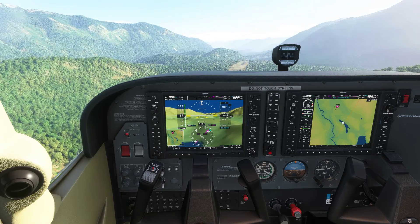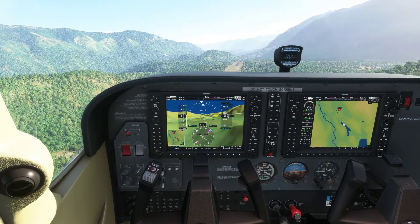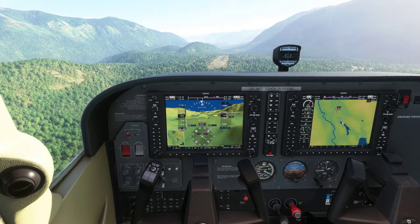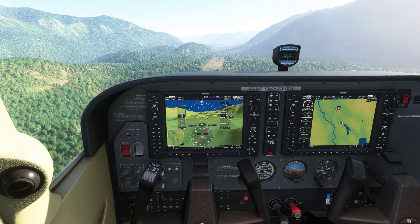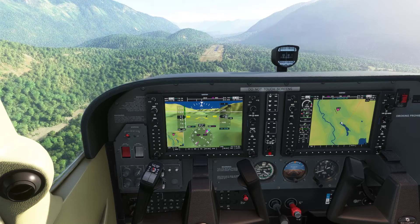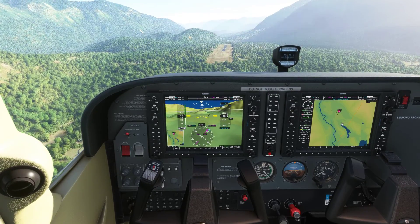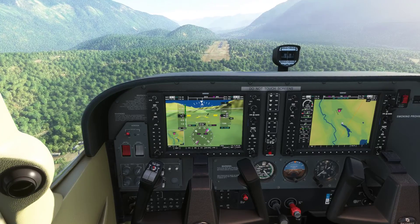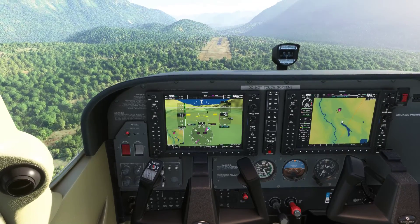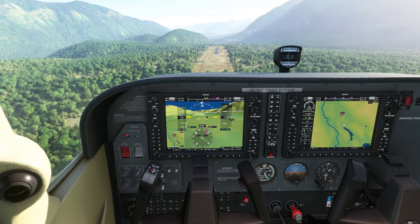We've got that 3D live view on the left monitor with a little inset map, which is pretty handy. So we're just going to drop down. I did learn that you are supposed to touch down in the blue box and not stop the aircraft in the blue box, which is a mistake I was making. That was causing me to land pretty early on and our vertical speed was higher than what we would want.